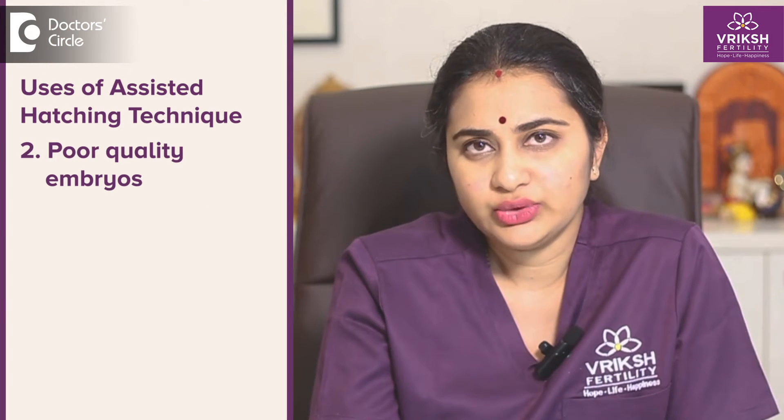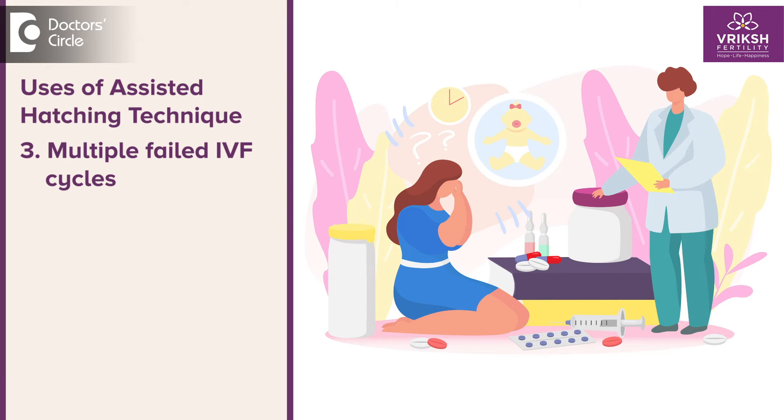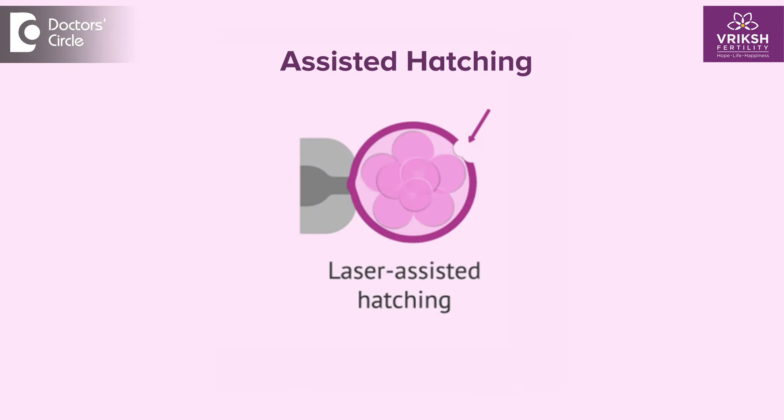Second, we use it if a woman has very poor quality embryos and the zona is also not looking that great. We help increase the chances of success in IVF so that that particular poor quality embryo may also hatch out and increase the chances of conception. Third is in cases wherein they had multiple failed IVF cycles in the past in spite of transferring very good quality embryos. In such couples also, we usually use this assisted hatching on the embryo, and then we implant or transfer the embryo in order to increase the success.